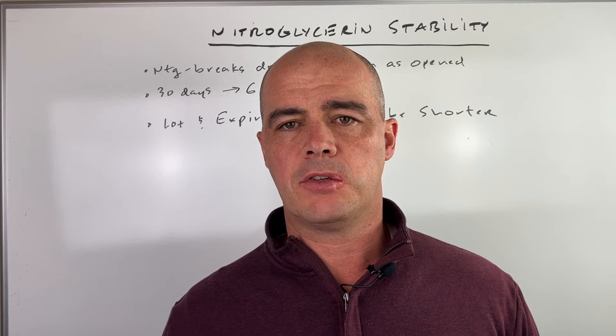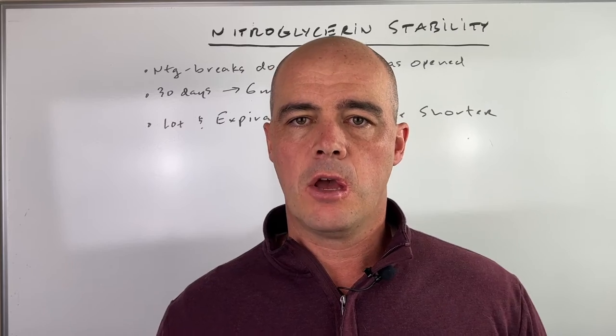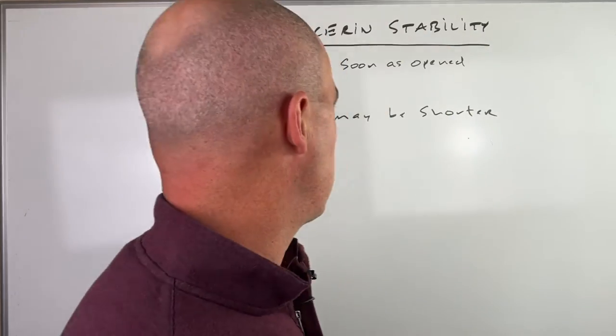Hey guys, in this video I'm going to be discussing how stable are nitroglycerin tablets. This is a question I got recently from a viewer, so let's start off.